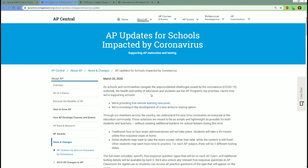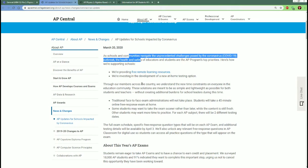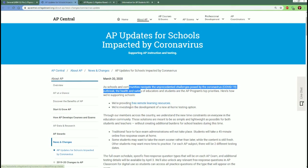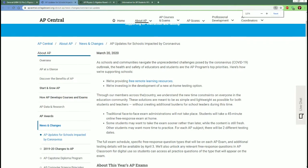First of all, the College Board is still planning to give the tests. This is a new change, which is why they're implementing all this. The first thing you want to know is that they are going to provide free remote learning resources — videos or something to support you.